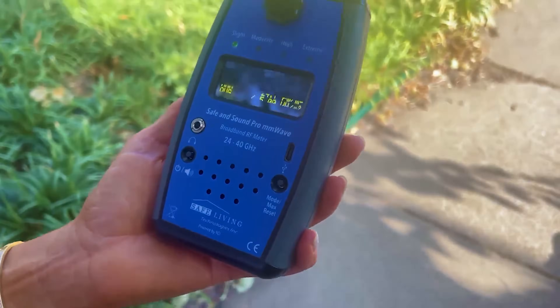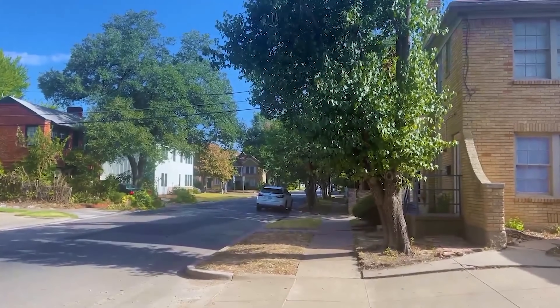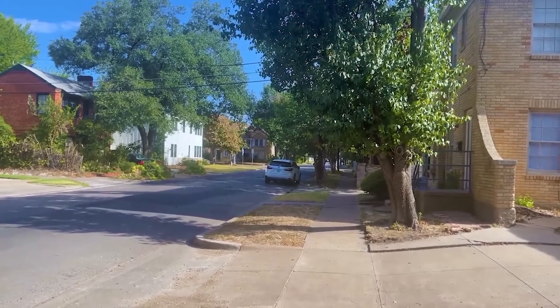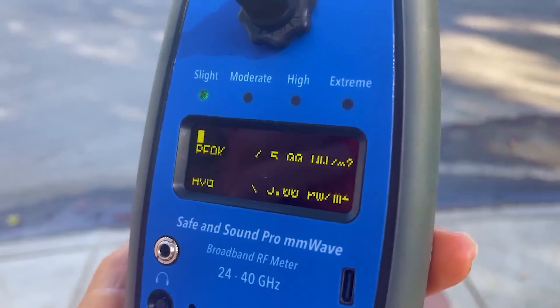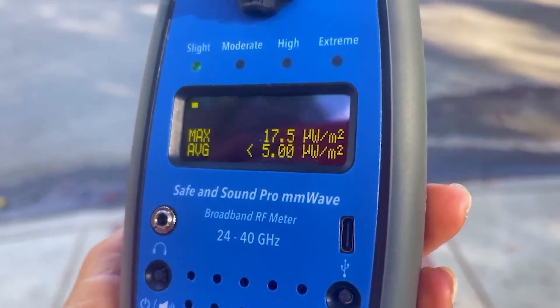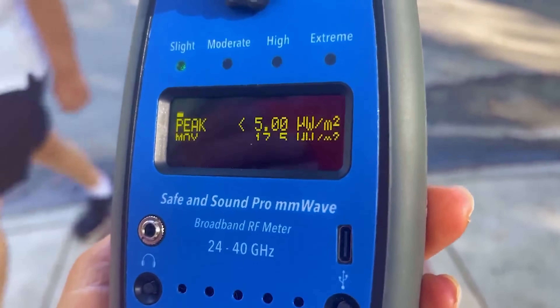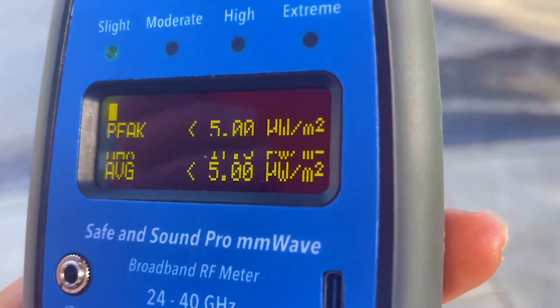The way these transmitters work is line of sight only, meaning you have to be able to see it, and it's right past that white car, right above it. We can walk across the street and see it. In search of millimeter wave transmitters, we're about a block away right now — and we just got a max reading that just popped up for a second. That means we're getting close, so let's walk another half a block.